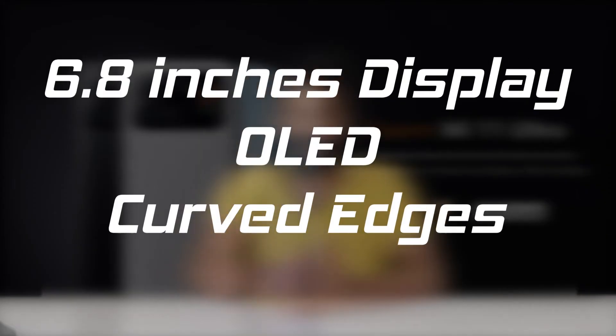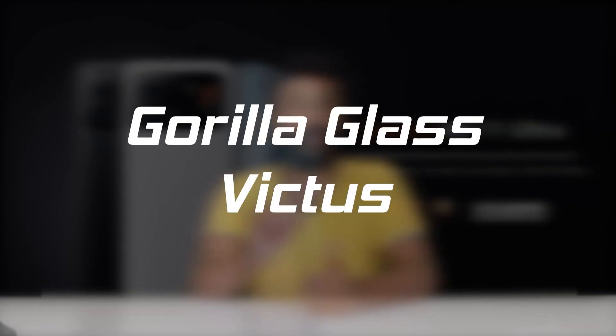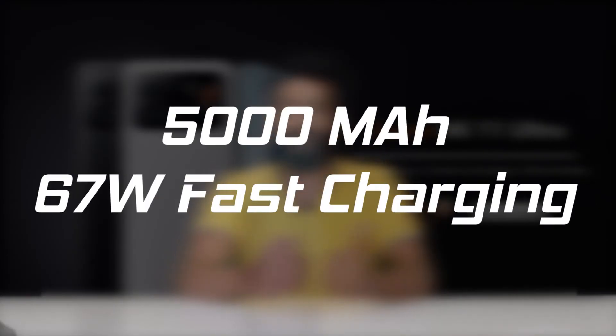The Mi 11 Ultra features a 6.8-inch OLED screen with curved edges, high-speed display resolution, Gorilla Glass Victus protection, and a flagship-level 5000mAh battery with 67W fast charging.